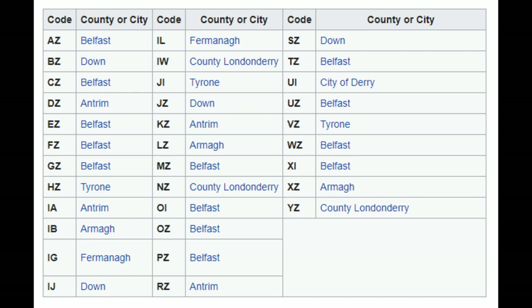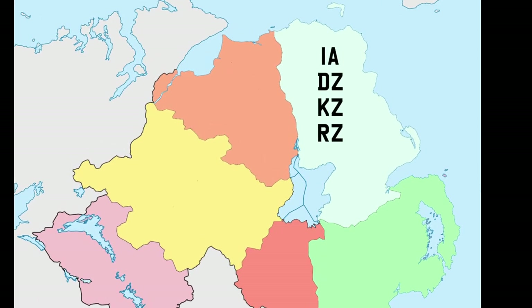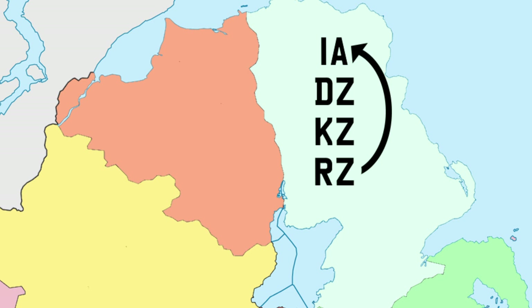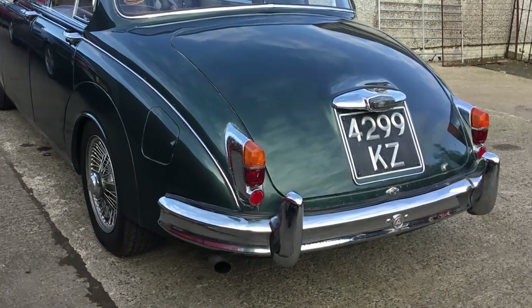If any authority ran out of numbers they had to reuse their old codes but in a slightly different way. Using Antrim as an example, they could go back to their first code again but swap the letters and numbers around and go through all the codes available that way. That would buy them some time, so that is what they did. When they got to RZ9999 they went back up to the top of the list to IA but started the new series as 1IA instead. That's why in old photos you'll see some cars with the two letters before the numbers and some with them after.